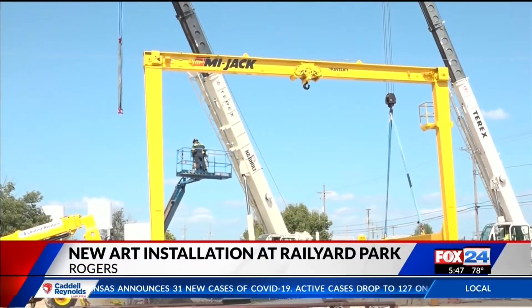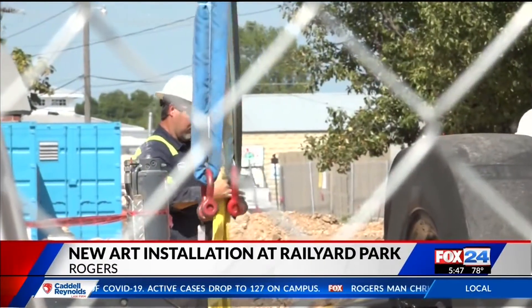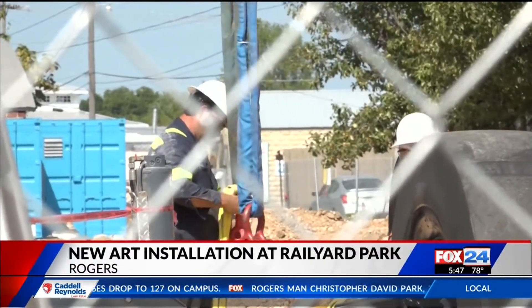A crew is installing a gantry crane that will be part of the playground. It'll be positioned at the end of the bike park.